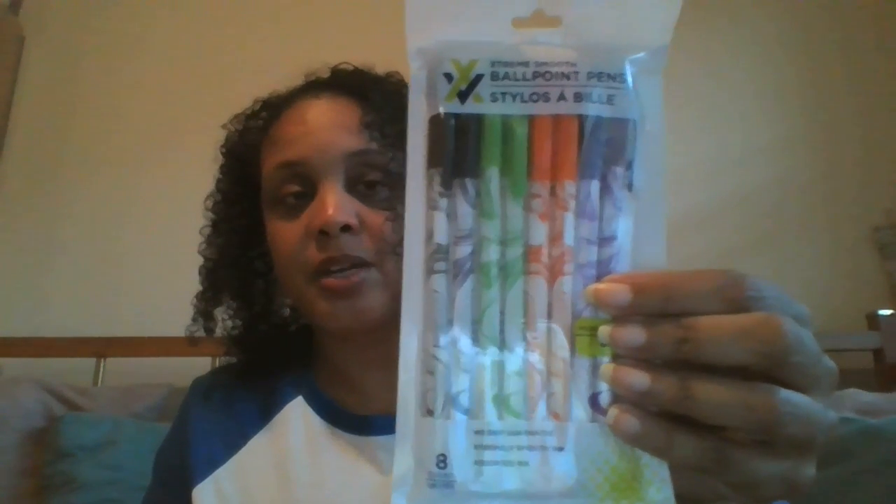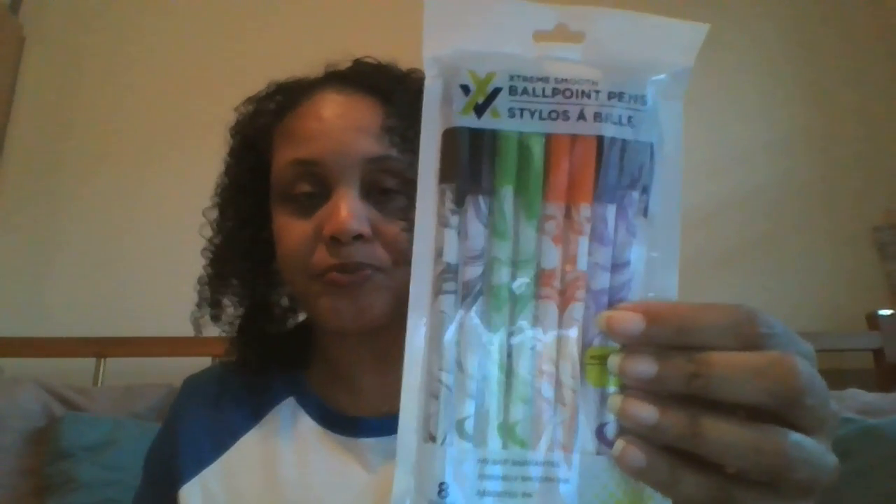I decided to try some Extreme Smooth ballpoint pens — they have a no-skip guarantee. You get eight pens in the pack: two purple, two orange, two green, and two black. I'm going to keep these around for school and also for my planner.